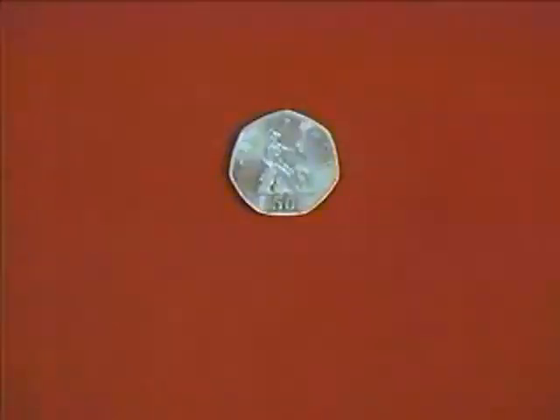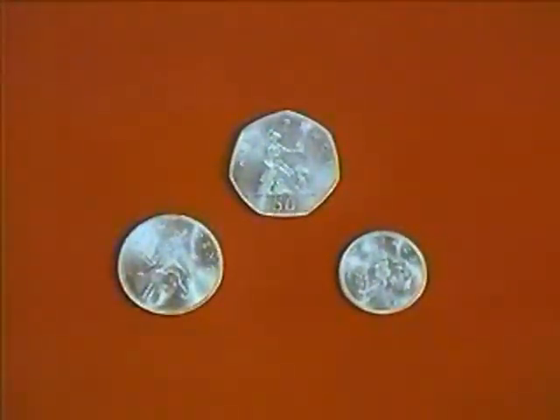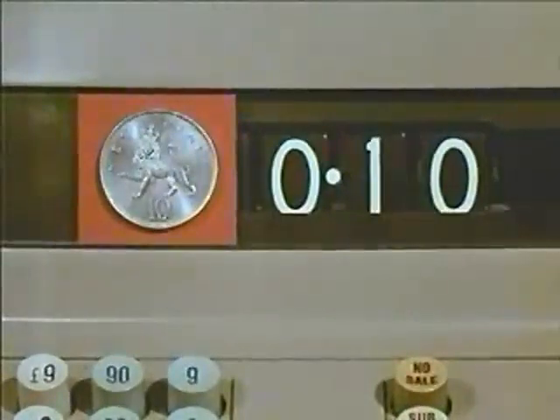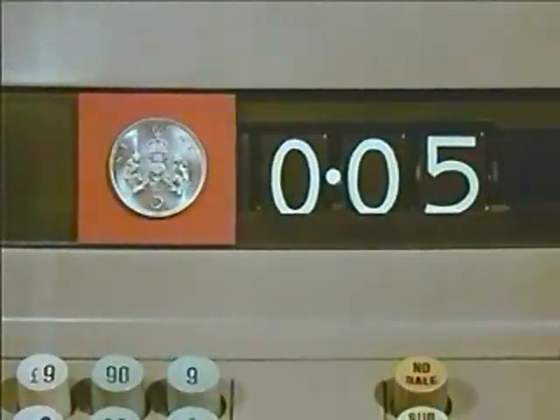Here are the new coins, six of them. The three silver ones are already in use: the 50 new pence equal to 10 shillings, the 10 new pence equal to 2 shillings, and the 5 new pence equal to 1 shilling.